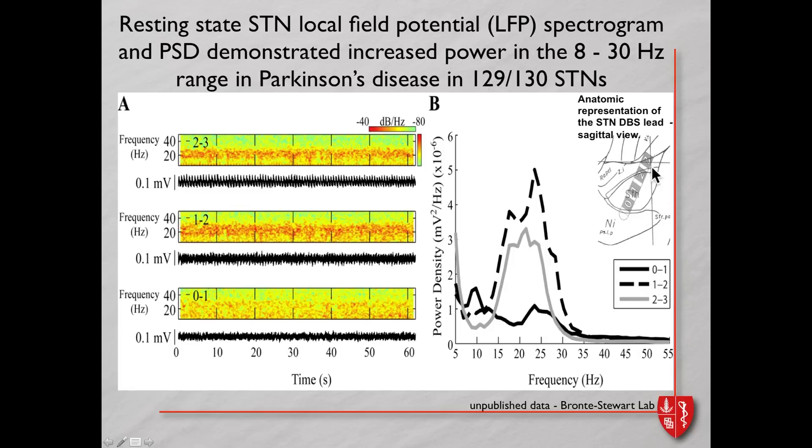Here is a recording from the subthalamic nucleus using the deep brain stimulating lead — a tetrode with four electrodes. Here's a time-frequency spectrogram where hotter colors mean high power. The bottom traces are from the most ventral electrode pair, the middle from electrodes one to two, and the top from electrodes two to three. There appears to be increased power in the beta region. This power spectral density diagram shows power on the y-axis and frequency on the x-axis — channel one to two seems to have most of the power.